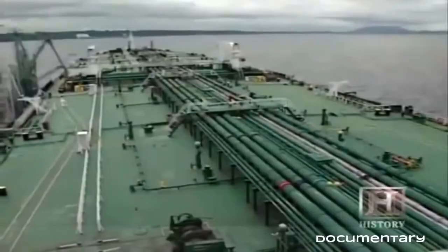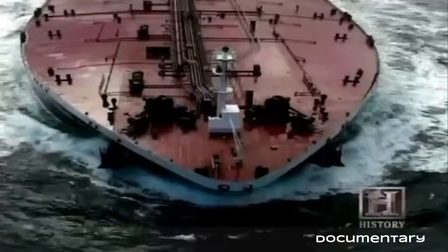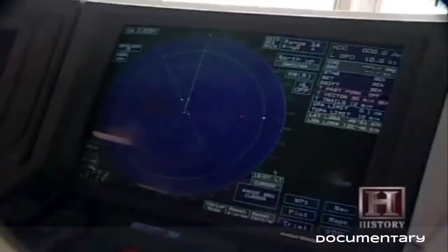Even after its combustible cargo has been emptied, the Harrier can still be a dangerous place. The power of the sea is immense — if you're doing full speed and the weather deteriorates, the combined force can do a lot of damage, taking steel structures right off the deck. To avoid accidents, sophisticated navigation tools are essential. On this ship you can actually program the vessel to steer itself using GPS navigation, accurate to 50 meters.